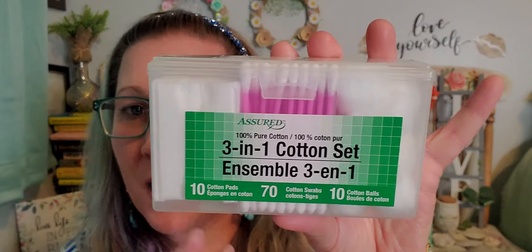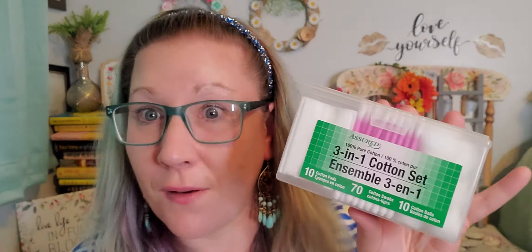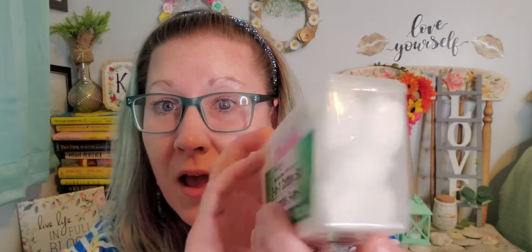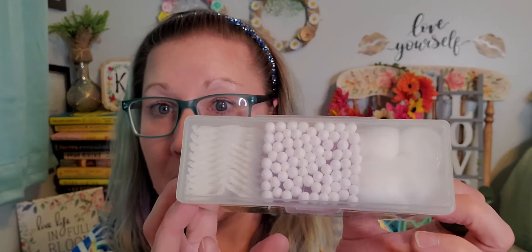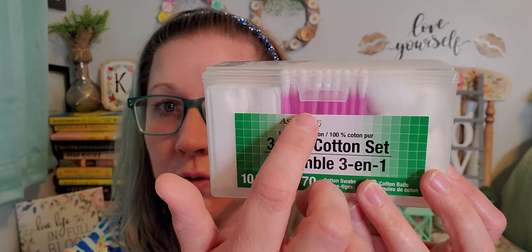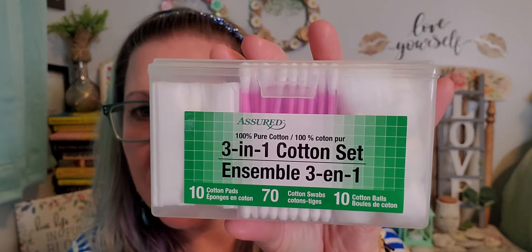Because we're going to be traveling and I'm trying to stock up before packing for our road trip vacation, I found this from the Assured brand — the three-in-one cotton set with 10 cotton pads, 70 cotton swabs, and 10 cotton balls. The case is great and you can keep it and refill it afterwards. I love the pink and it's perfect for traveling. Then my favorite toothbrushes were finally back — the three-in-one Colgate soft bristle toothbrushes, three in a package for a dollar twenty-five. I grabbed several packages.